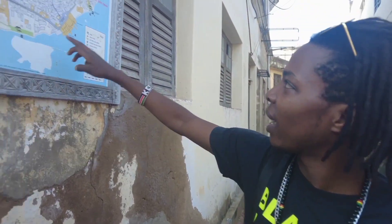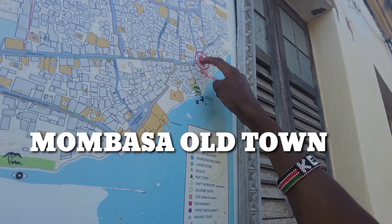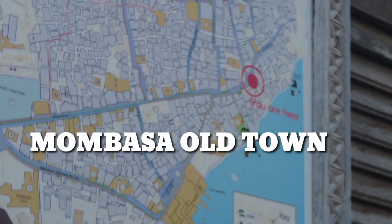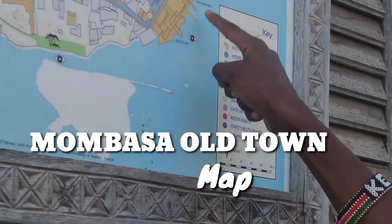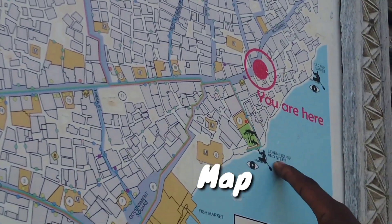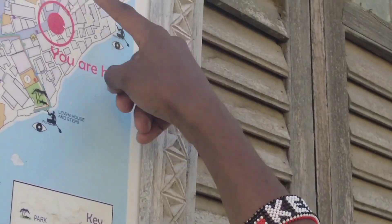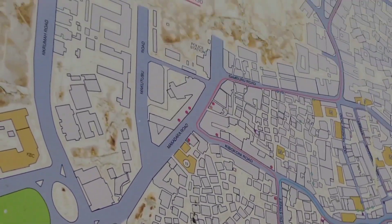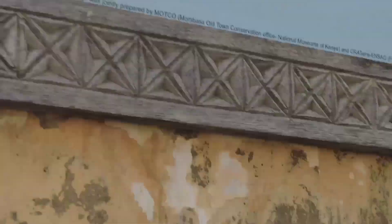We are here in Old Town right now. We have come all the way from Fort Jesus, through Baraka, the old port fish market, up to Leven House. We have already shown you the old fish market. This is actually the old town of Mombasa — that is the map, the map of Old Town, guys.